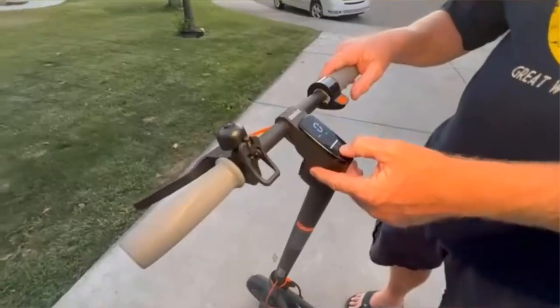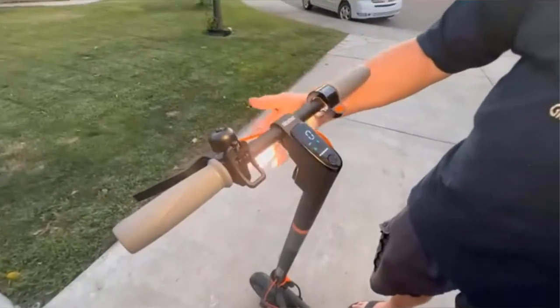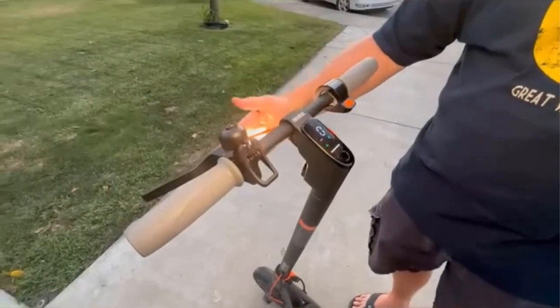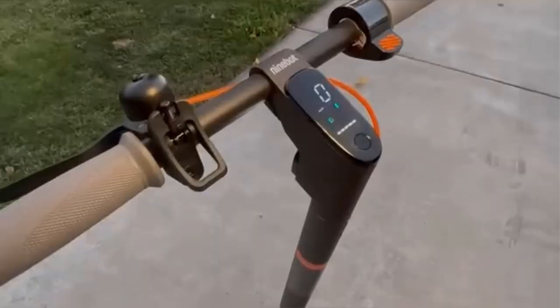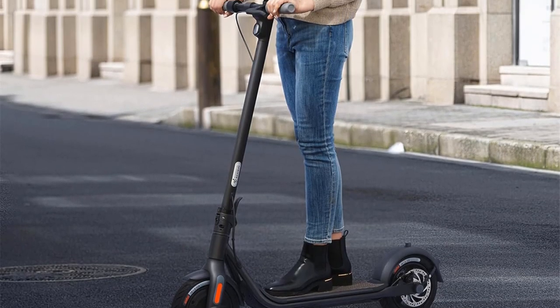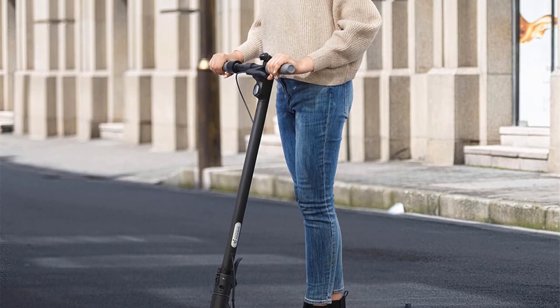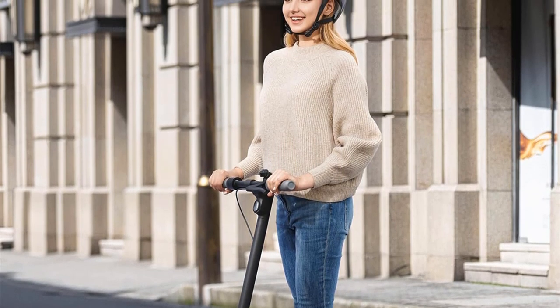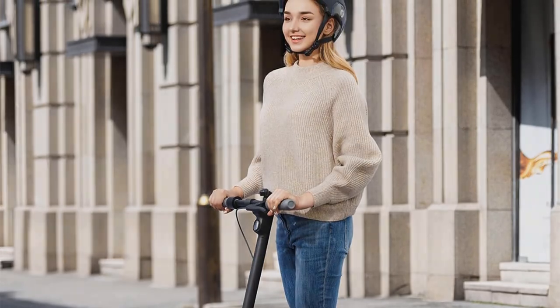The F30 also has regenerative braking, a process that stores energy every time you engage the brakes, adding a bit more to your maximum range so you can go further. It comes with a charger you can plug into any two-prong wall outlet, though it has a large AC adapter attached, so it's not as portable as the charger for the G30P.